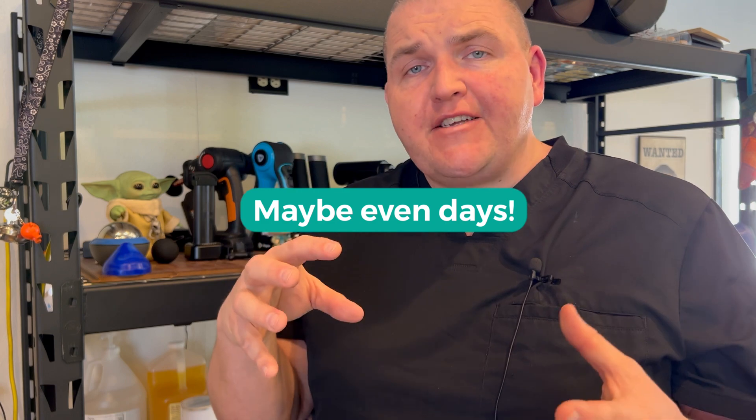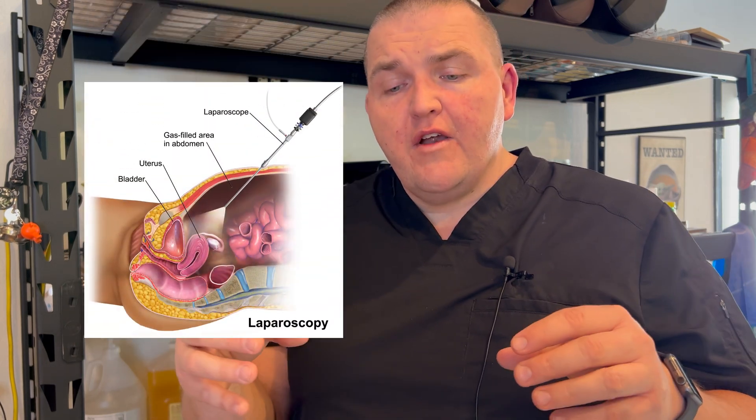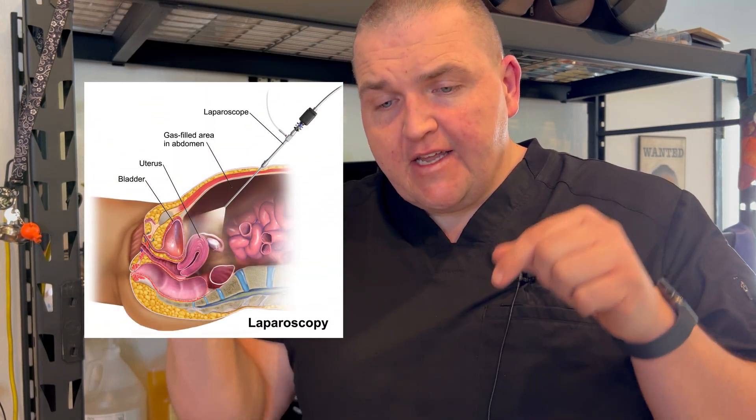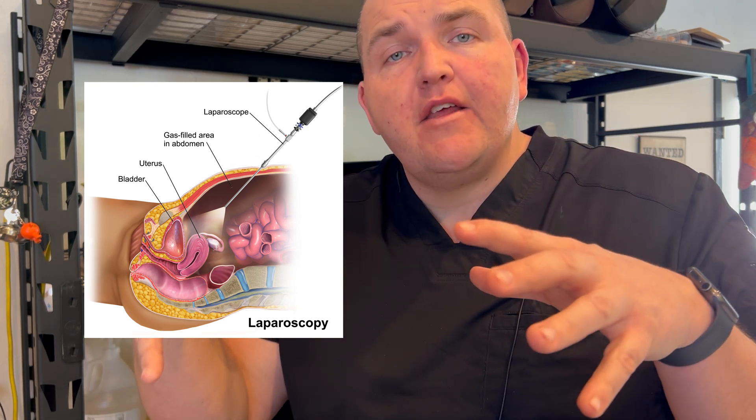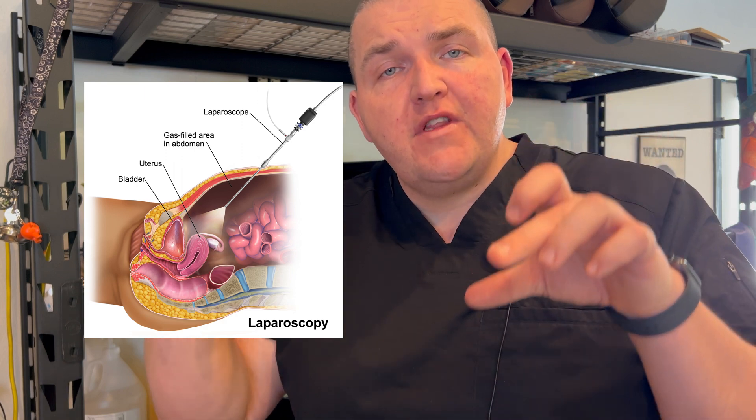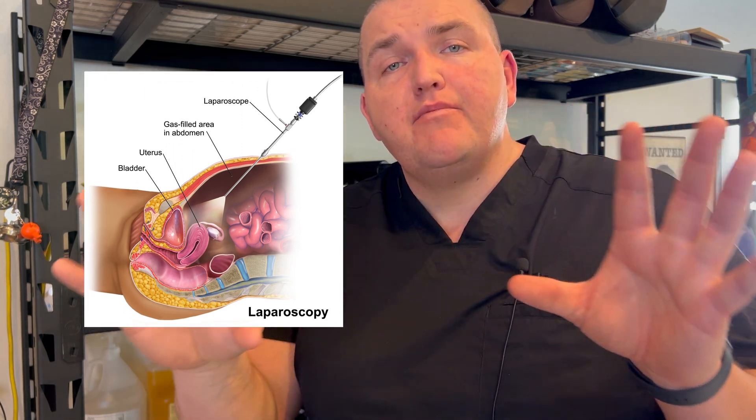The current best practice for diagnosing endometriosis is what's called keyhole surgery. This is endoscopic exploratory surgery where they place a set of holes or pierce your abdomen, inflate your belly with CO2, and then put cameras in to basically play Sherlock Holmes inside of you.